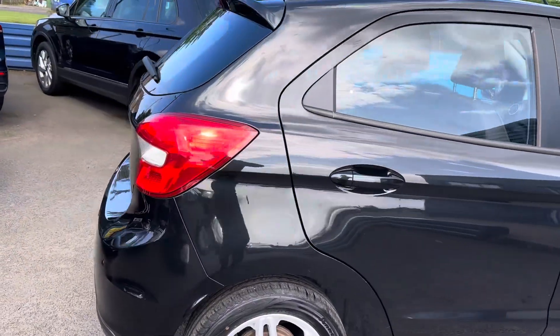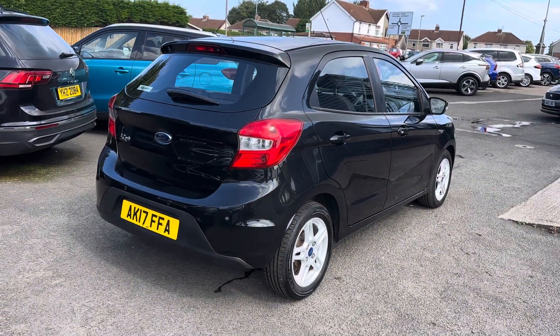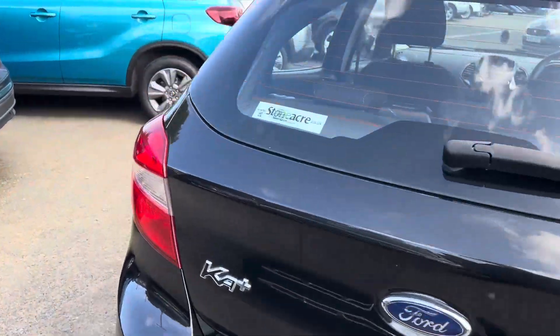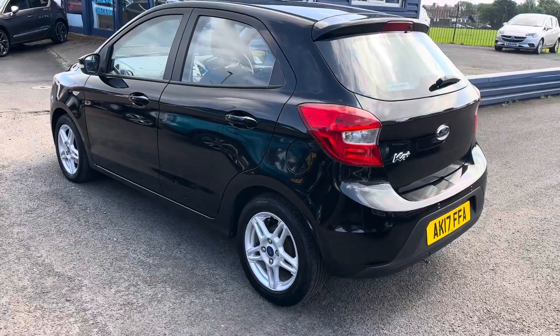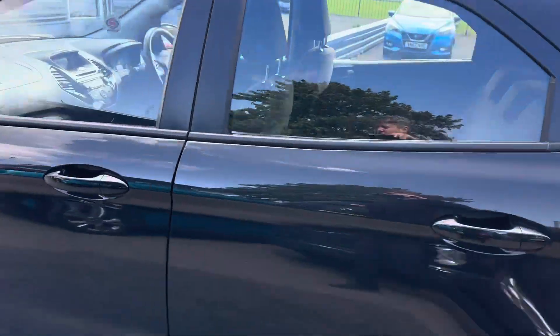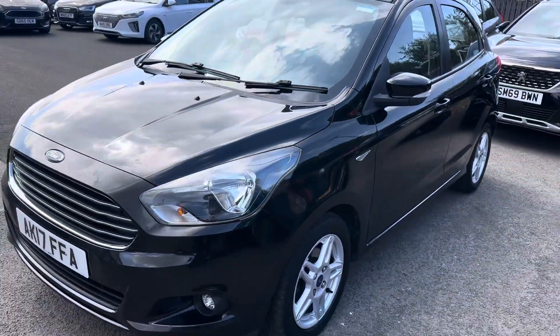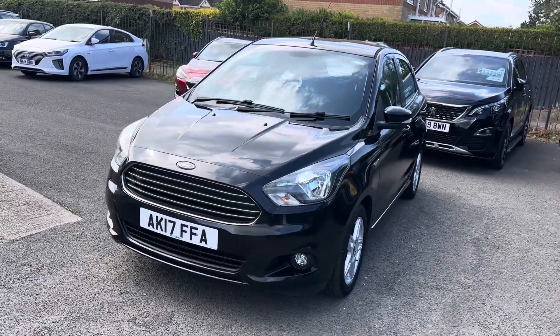It's the Ford Ka 1.2 Plus Zetec, five doors as well. It has reverse sensors, air conditioning, electric windows at the front, cruise control and Bluetooth on the car. So a fantastic first car for somebody, or anyone wanting a small hatchback. Great running costs, great miles to the gallon, and only £35 a year road tax.